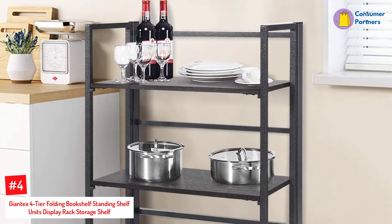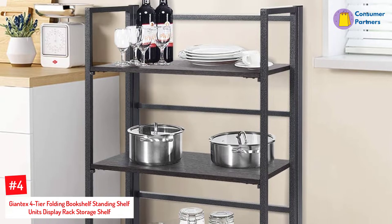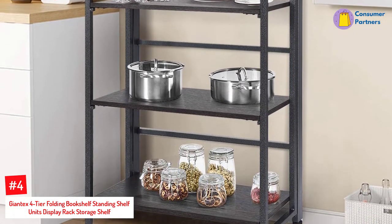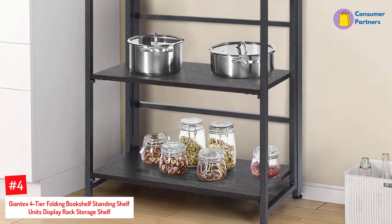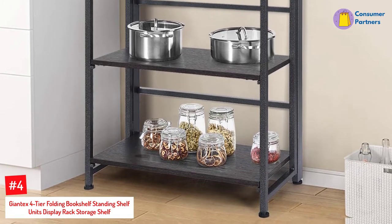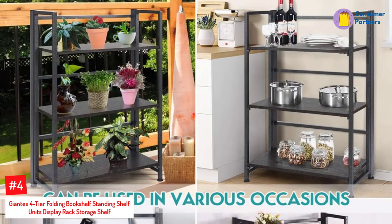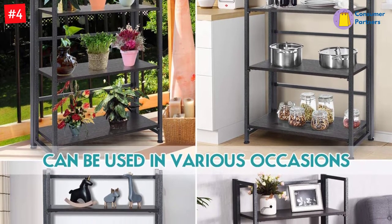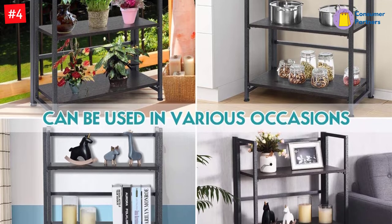Number 4: Giantek's Four-Tier Folding Bookshelf Standing Shelf Units Display Rack Storage Shelf. Do you have so much stuff in your house with nowhere to keep it? Do you have a hard time finding your books? If that is the case, you might want to consider getting the Giantek's Folding Bookcase, as this would be a perfect choice.